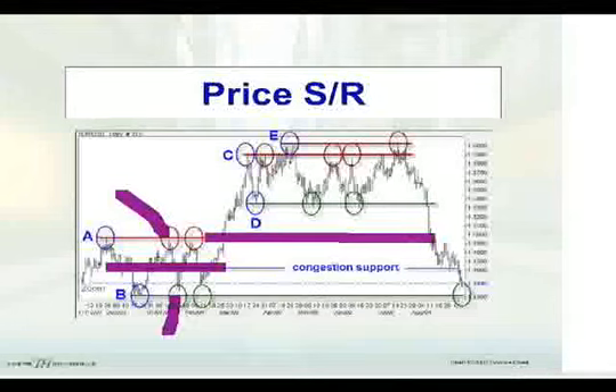Sometimes they will fall a little bit shy of what that exact price resistance level or price support level was. We saw the same thing here in B, where there was an initial low made and then as it came back into that zone again, it didn't quite hit it exactly — it fell a little bit shy. So as you're thinking of the support and resistance zone, really pay attention to the fact that they are not necessarily exact support and resistance levels.